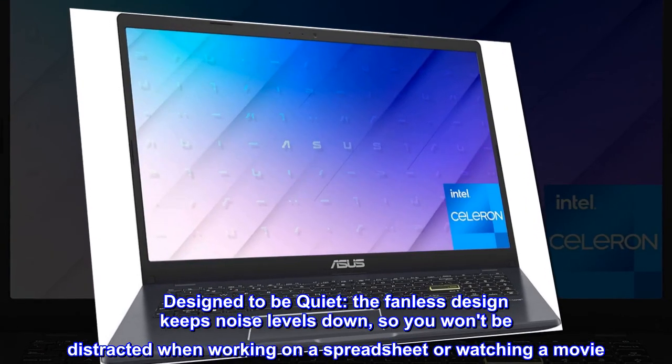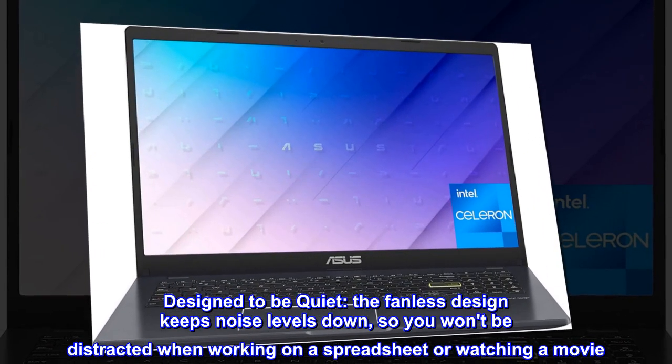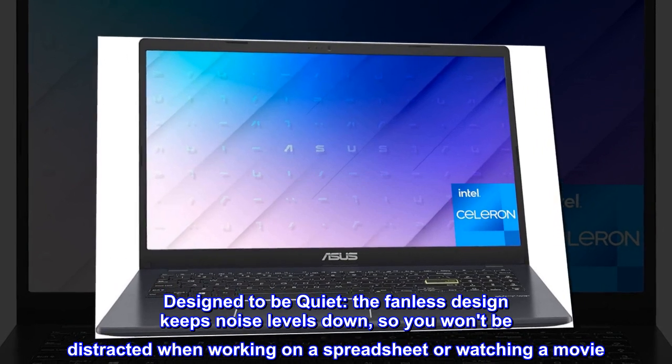Designed to be quiet. The fanless design keeps noise levels down, so you won't be distracted when working on a spreadsheet or watching a movie.